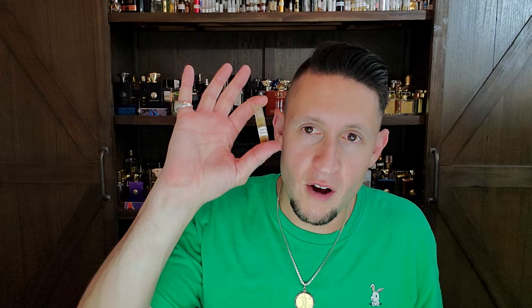First thing I have to say is thank you to my good friend Hari who sent me a bunch of samples and this was one of them. This is actually a very rare, expensive, hard to find oud oil, so I'm very grateful for you Hari sending this to me because I love doing these type of reviews.